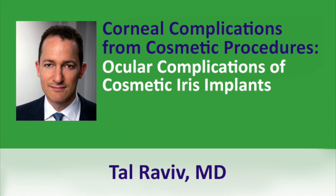The next section focuses on cosmetic procedures and complications related to them. Our first speaker is Dr. Raviv, speaking on ocular complications of cosmetic iris implants.